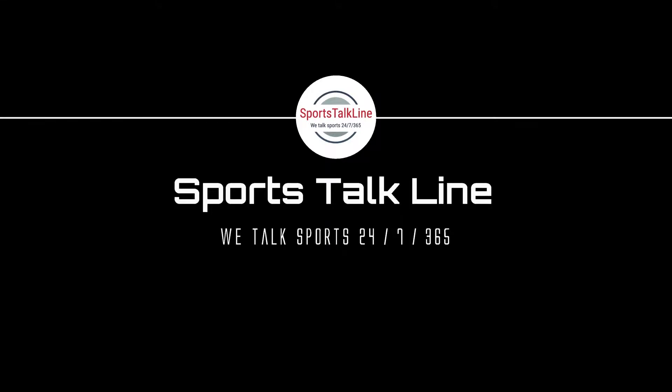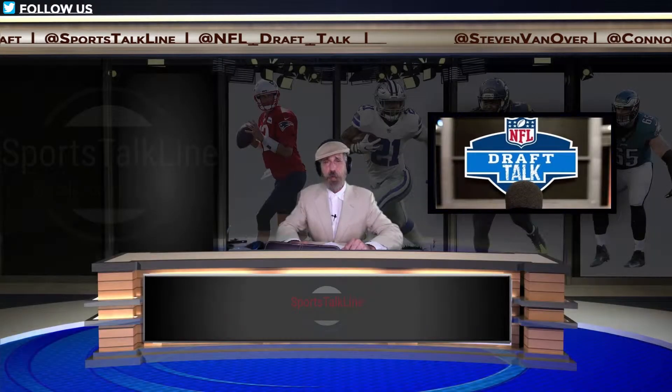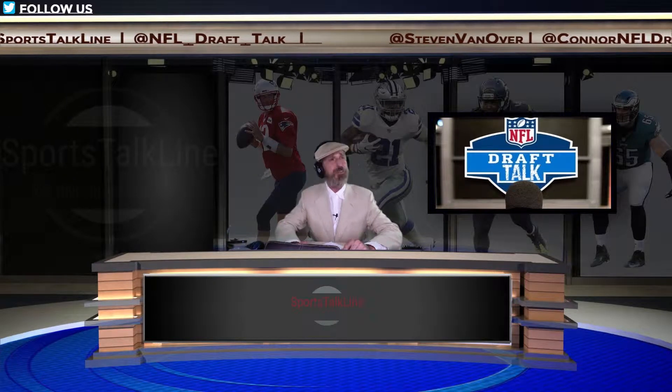It's April 9th, 2019. I'm your host, Stephen Vanover, here on the Sports Talk Line Network, where we talk sports 24-7-365. It's time to put on your NFL Draft Cap, because I'm here tonight with Sports Talk Line's NFL Draft analyst, Especial Conor Livesay. Good day, Conor.